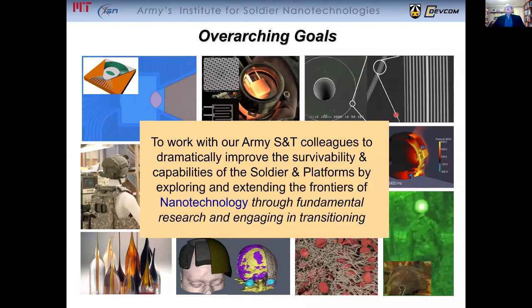Our goal is to work with our Army science and technology colleagues to try and dramatically improve the survivability and capabilities of the soldier platforms by exploring and extending the frontiers of nanotechnology, and doing this through fundamental research, but equally importantly, engaging in transition.